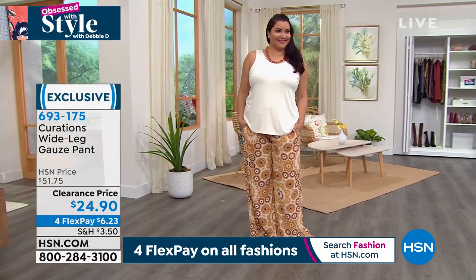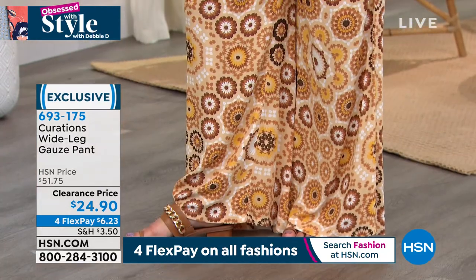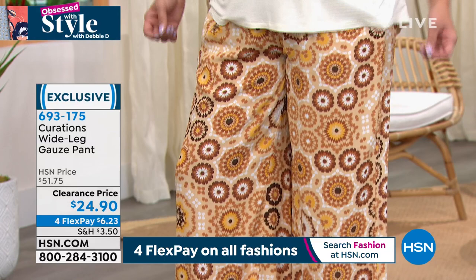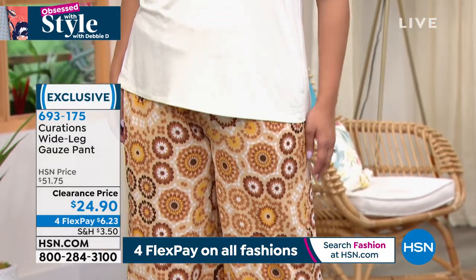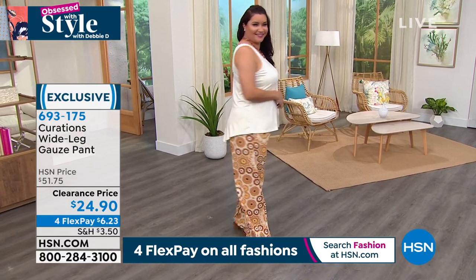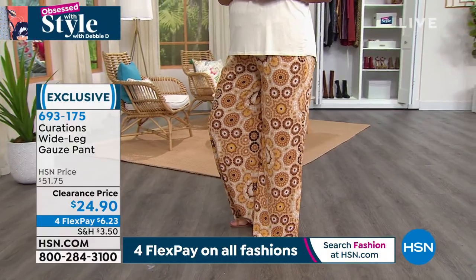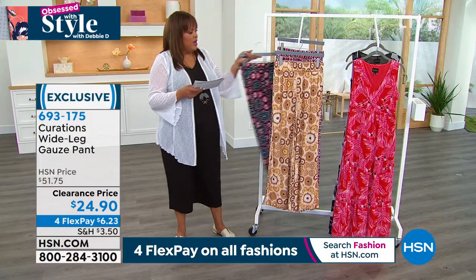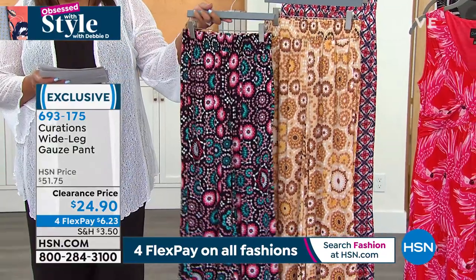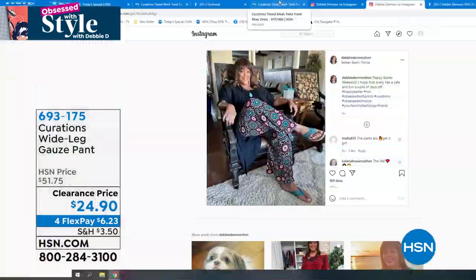I also have these pants — I love me some Curations. This is the wide leg gauze pant. Wide leg is all the rage. This color is called the cognac mosaic print. We have extra small to 3X — that's the sizes in the dress and also in this wide leg gauze print pant. I also have this pant in the same cognac mosaic and also in the black mosaic.